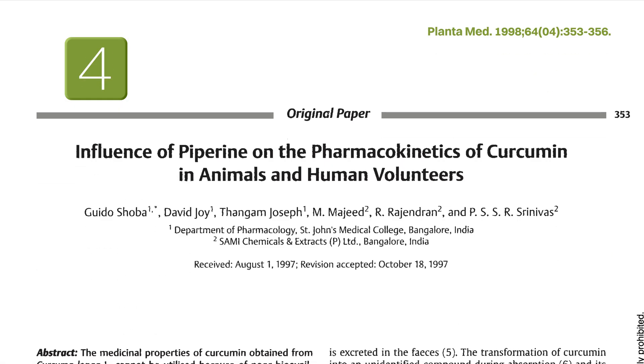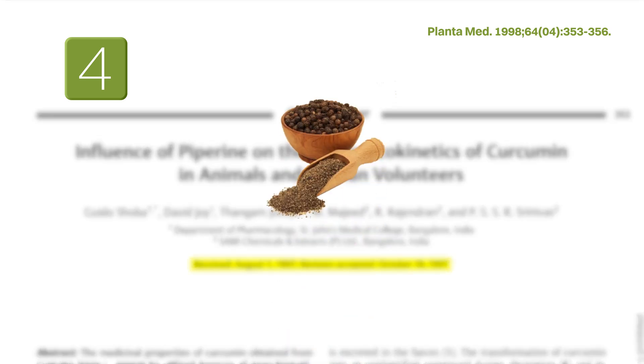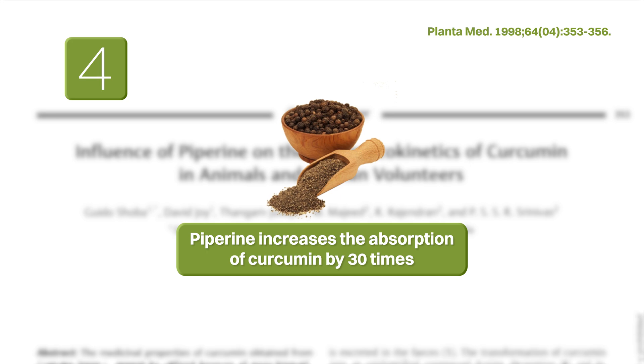Number four: to further help with the absorption of curcumin, an old study from 1997 that is often cited showed that adding piperine, which is found in black pepper, helped to increase the absorption of curcumin by 30 times. There does not seem to be newer research to verify this, but my take is that it probably doesn't hurt to add some black pepper to whatever dish you are making that has turmeric in it.